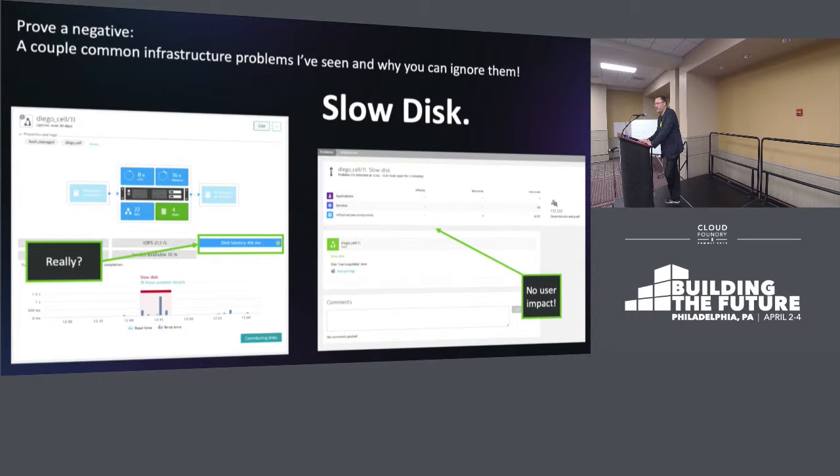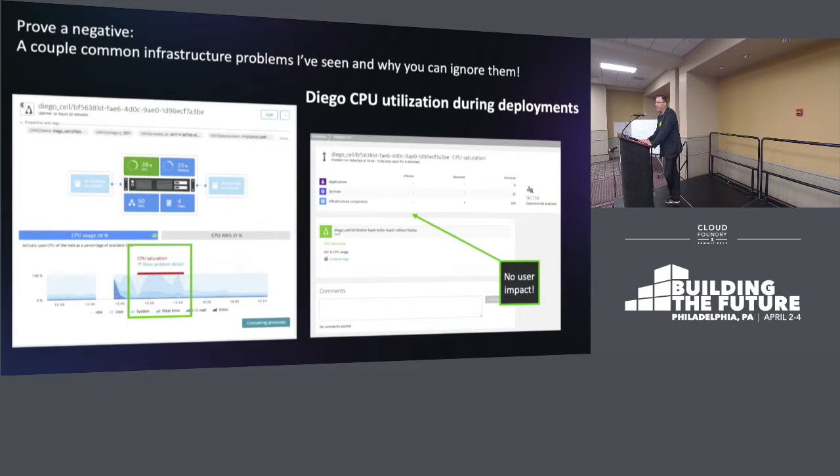Another situation I keep seeing — surprisingly, network-attached storage is still a problem. Storage is not a solved problem right now, so slow disk is something that will frequently alarm and generate alerts. What's really important here is that by having that full stack visibility, you have the ability to prove a negative. We know that this particular problem had no user impact. So if we're sitting there eating dinner with our families and we get this alert from Dynatrace, we can see immediately that there was no user impact.